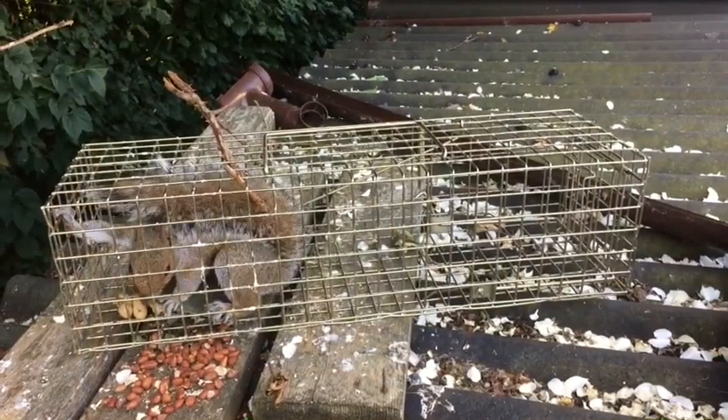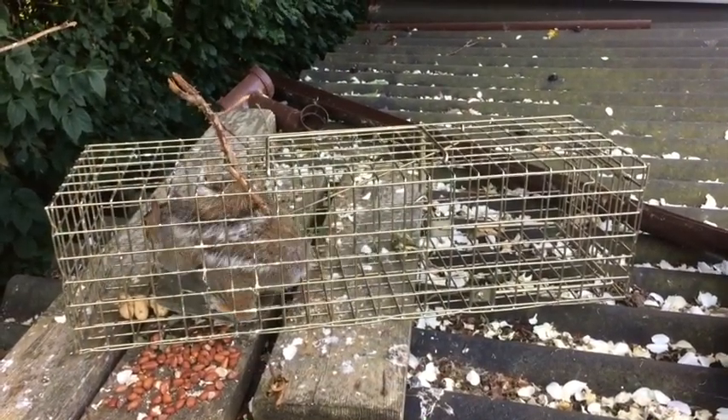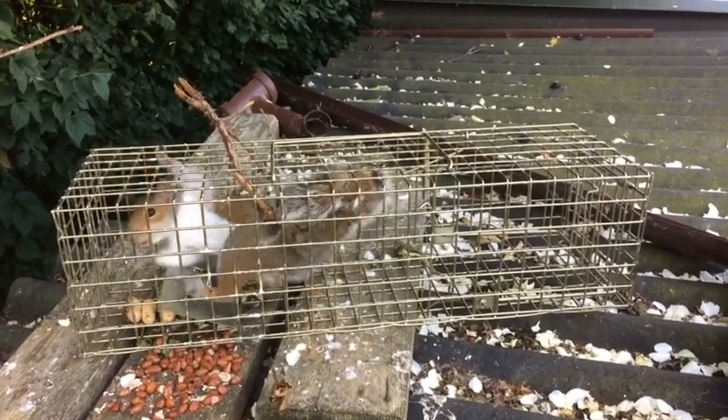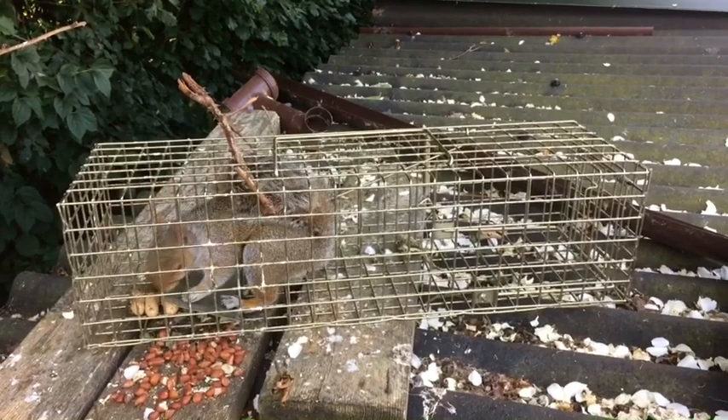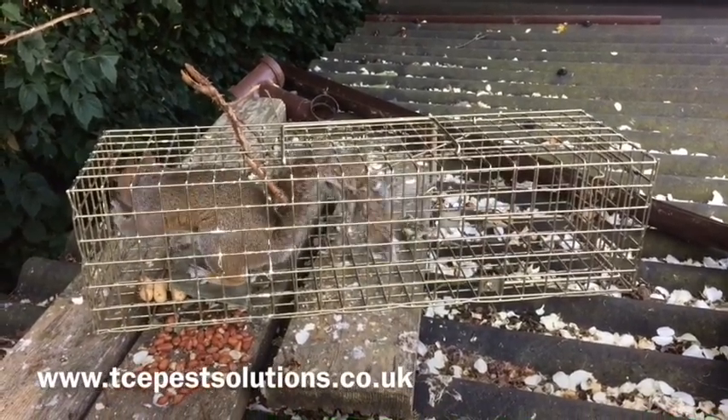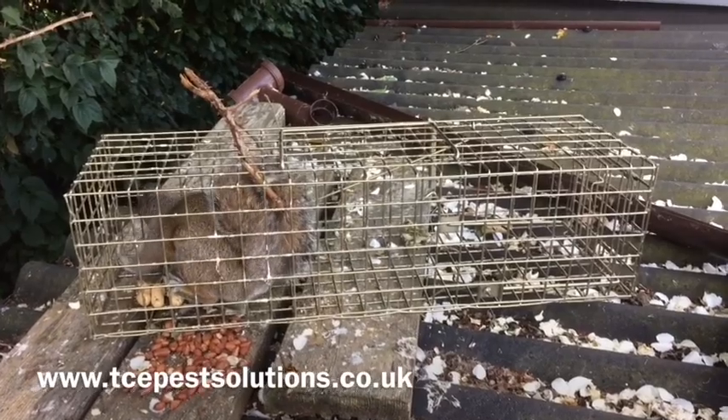OK, a couple of days after filming on the feeder and we've got this grey squirrel in the live catch trap. In accordance with the law, this can't be re-released, so it's going to be humanely dispatched now. If you have problems with grey squirrels, this is just one of the trapping methods we can use. Find us at www.tcepestsolutions.co.uk.